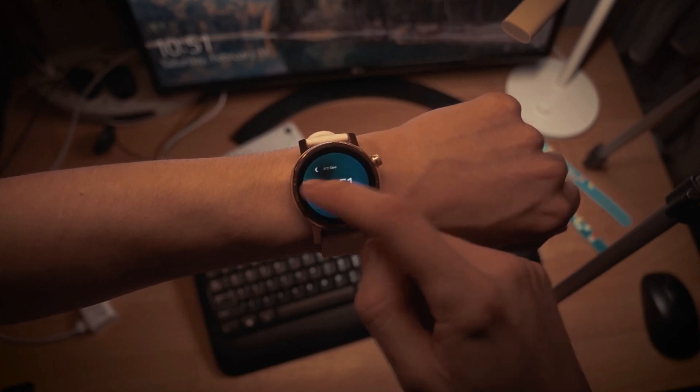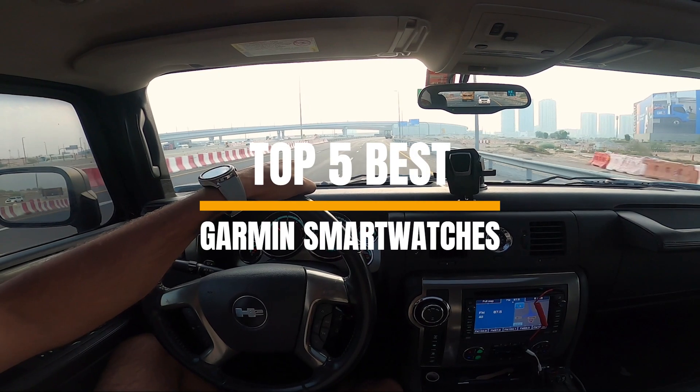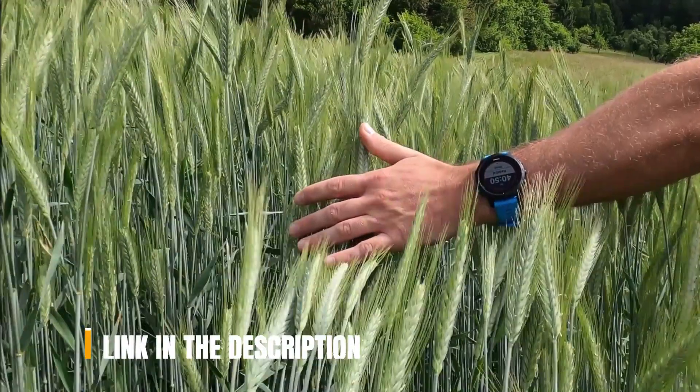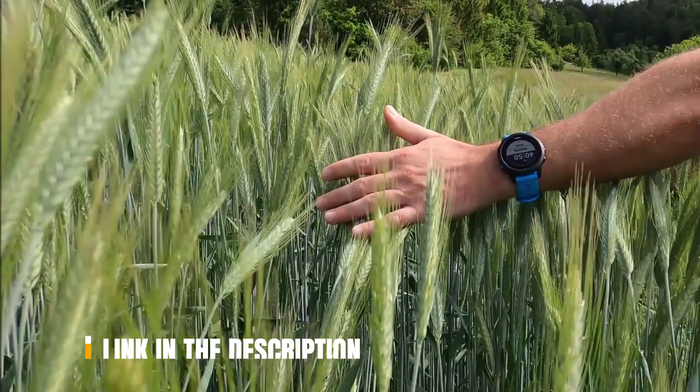What's up guys, welcome to our channel where today we will discuss the best Garmin smartwatches in 2023 according to their performance, budget, value, and more. Check out the description for the latest prices and information.